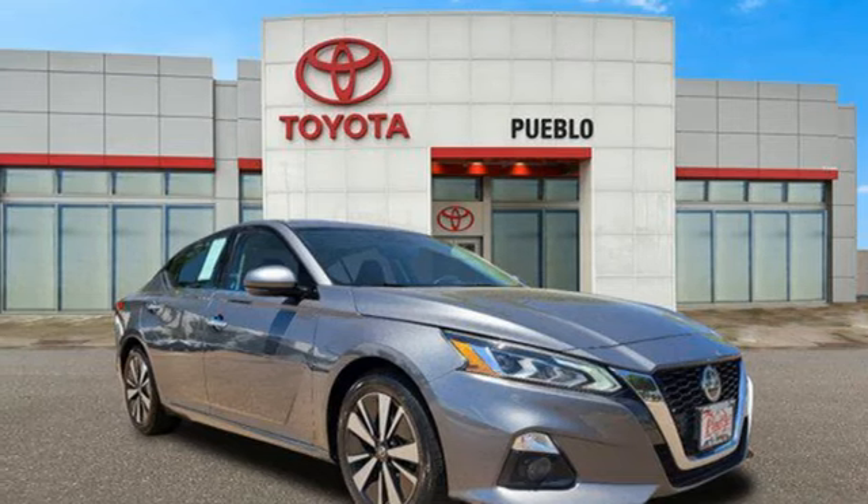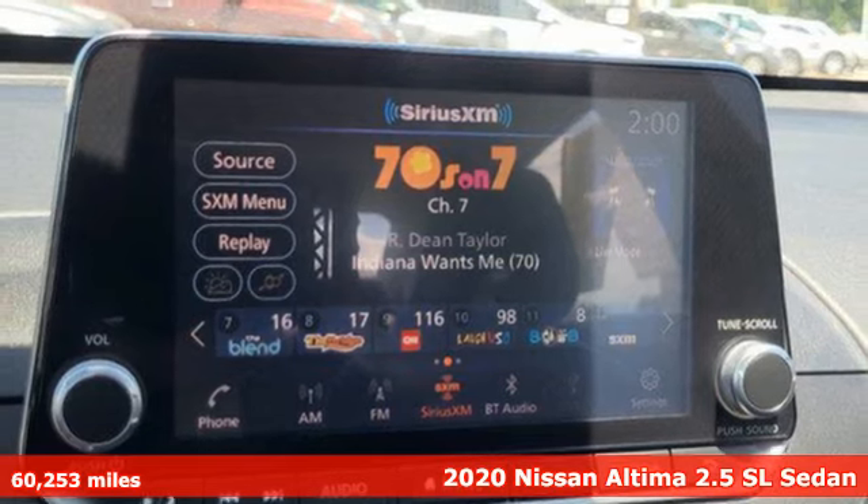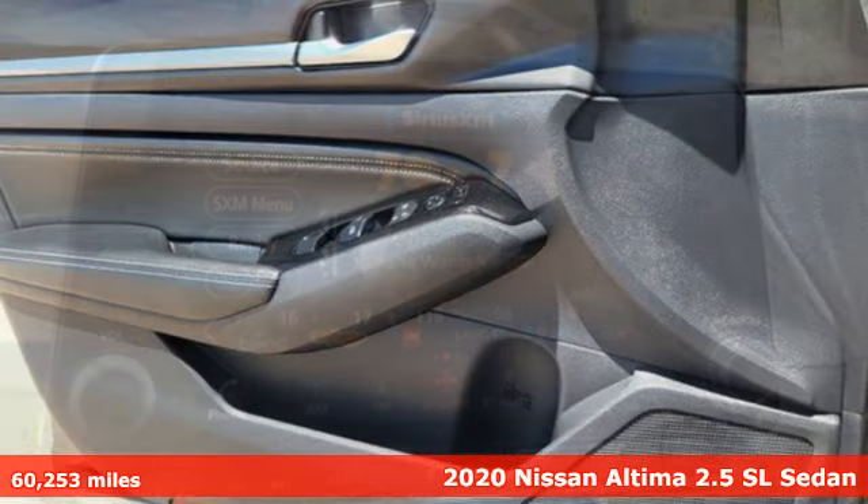It's a 2020 Nissan Altima. Innovation. Excitement. Nissan. And it comes with all the amenities you need.